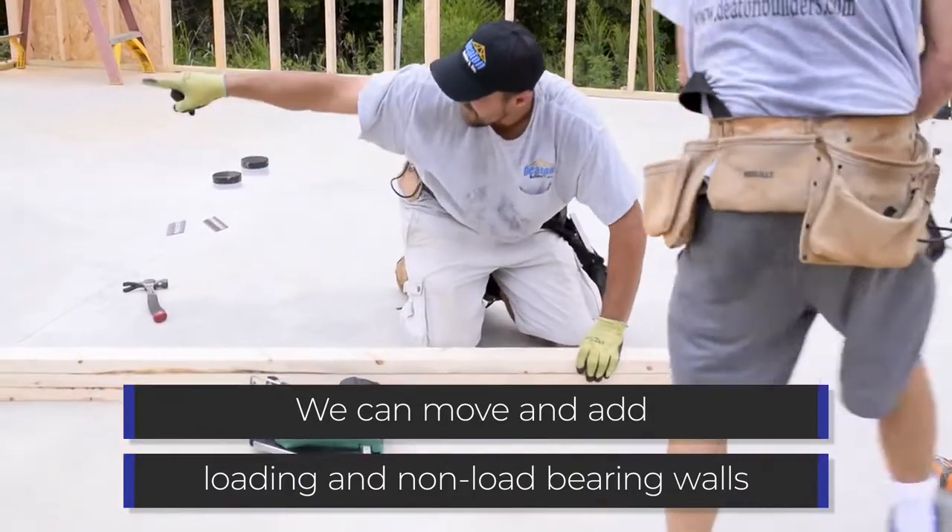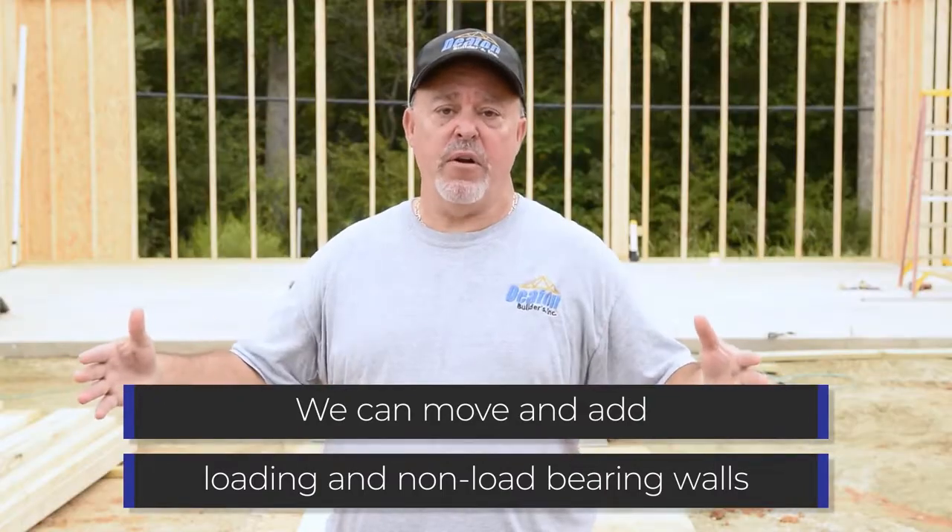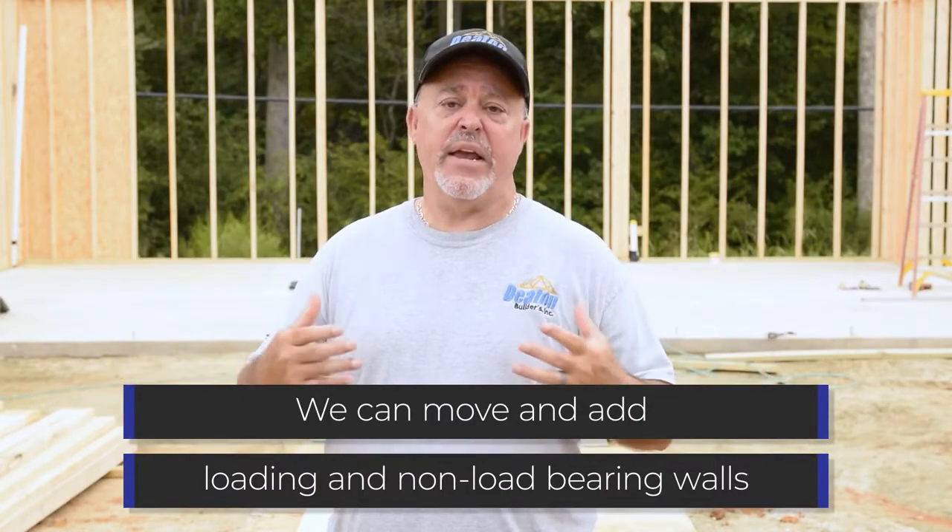Load bearing becomes a problem because we need to properly put beams in place to span that opening, or where we're taking that wall out. We can handle all that.